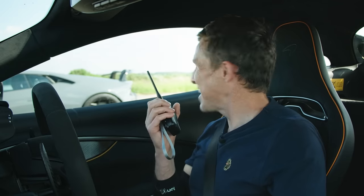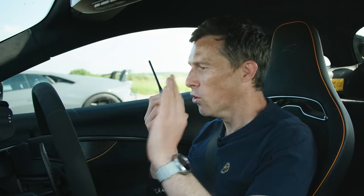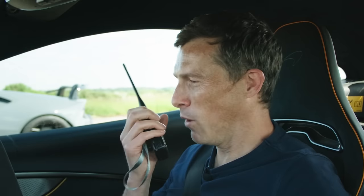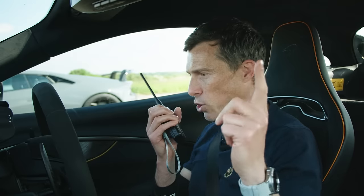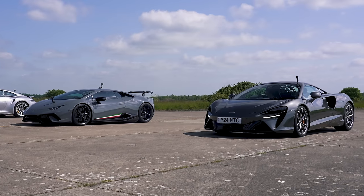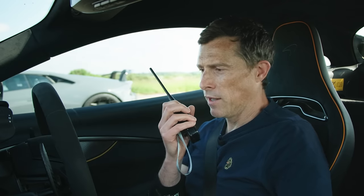Sam attempts an Italian accent to great amusement. Matt suggests he wave his hands a lot, even while driving, and honk the horn during the race. They proceed to do a horn test, with Sam honking the Lamborghini, Matt honking the McLaren, then Daniel honking the Porsche. All three horns sound essentially the same, and Matt declares the whole exercise pointless.